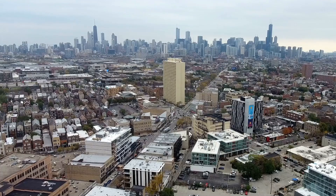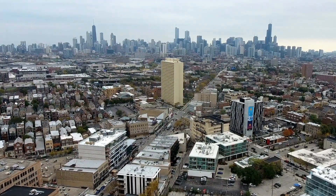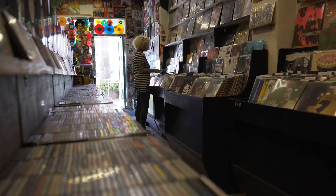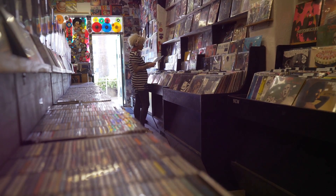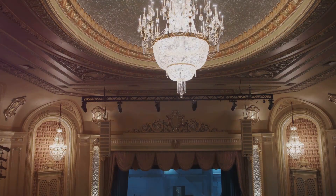Next, let's head to Wicker Park and Bucktown, neighborhoods brimming with a bohemian spirit. Here, you'll find eclectic shops, cozy cafes, vintage stores, and record shops that give the area its hipster vibe. It's a neighborhood for dreamers, artists, and anyone looking for a taste of Chicago's indie culture.